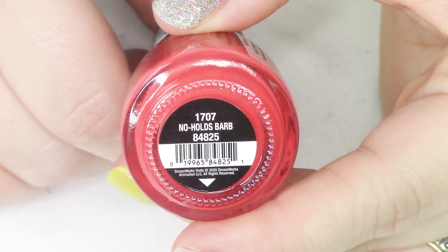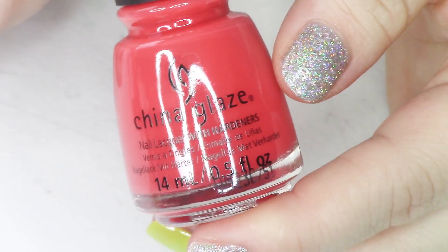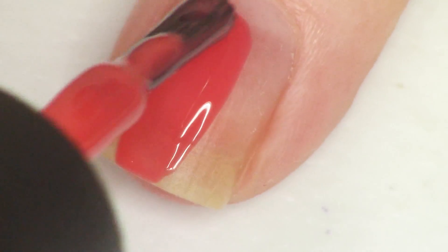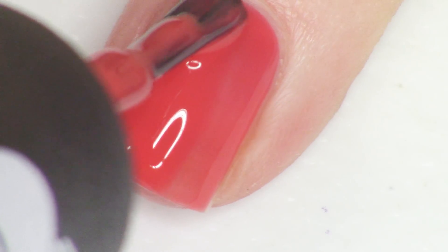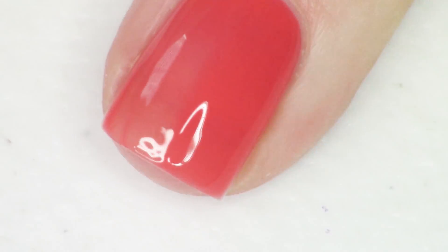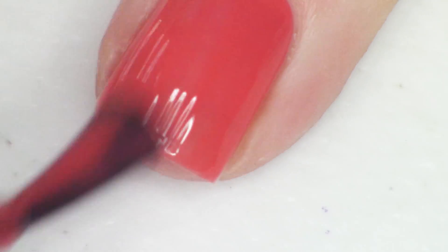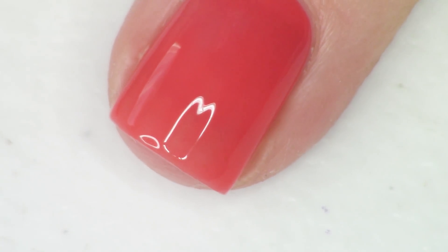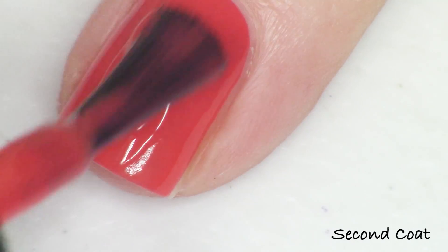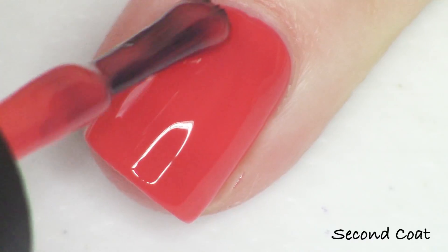Next up we have the one jelly polish out of the collection — a beautiful red shade called No Holds Barb. Red pigment is very strong so it gets more opaque than the same formula in other colors, and it's a really lovely juicy red jelly. I do have a number of polishes like this already, but I thought it was a fun, pretty complement to the collection — definitely a fun power red.